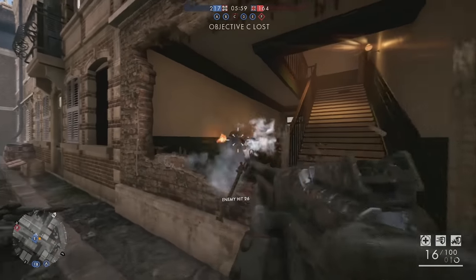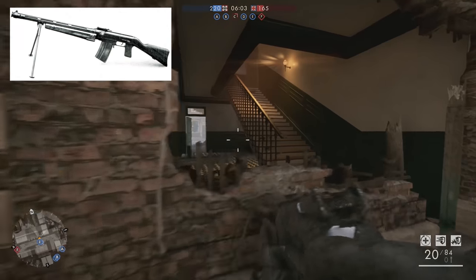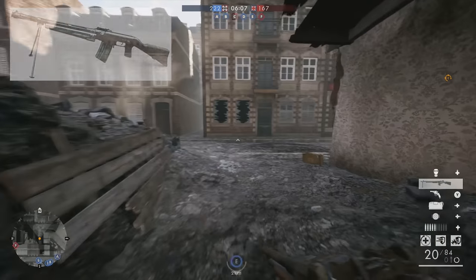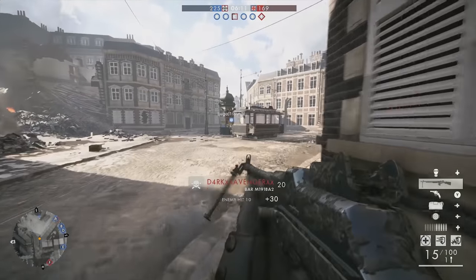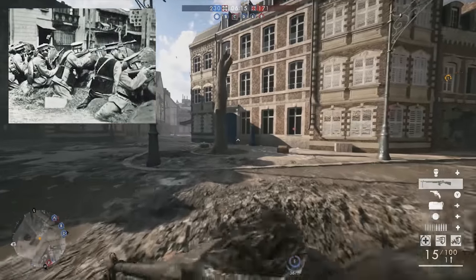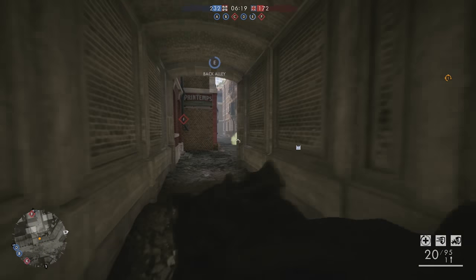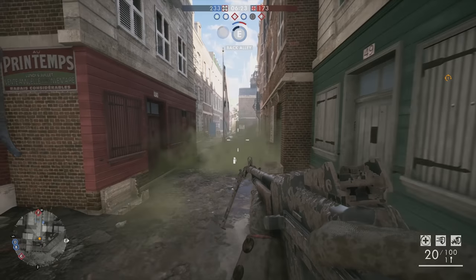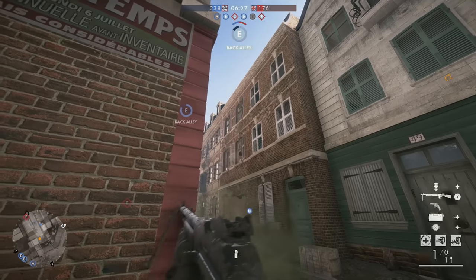In a behind-the-scenes briefing, I spotted a SIG KE7 light machine gun. This Swiss export fired from a 25-round box magazine with a fire rate of at least 500 rounds per minute. The weapon was actually used by the Republic of China and saw service against the Japanese. Interestingly, the KE7 featured two fire modes without a selector switch — pulling the trigger back slightly fired single shots, while a further pull resulted in automatic fire.